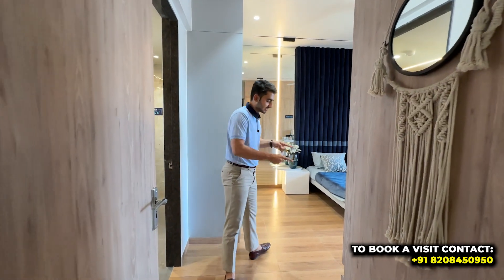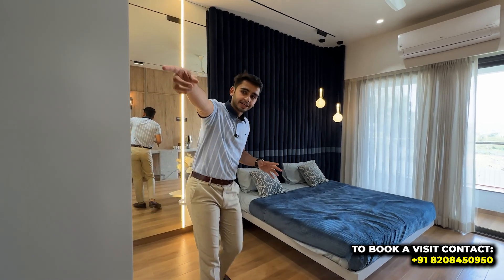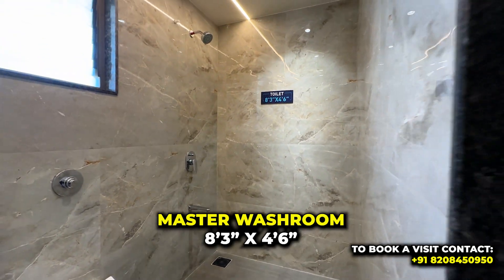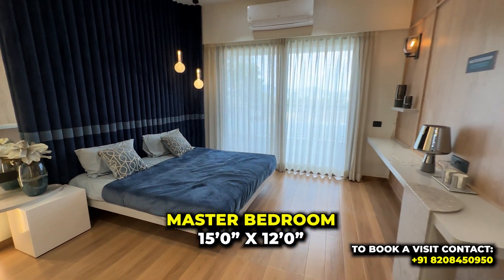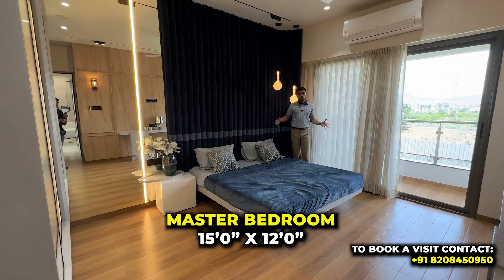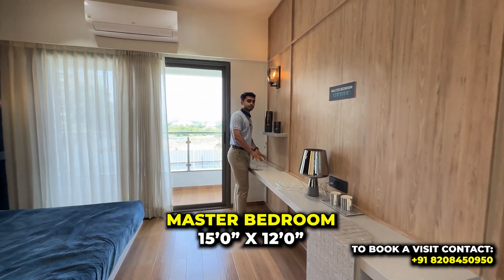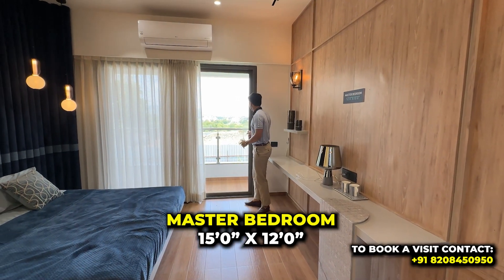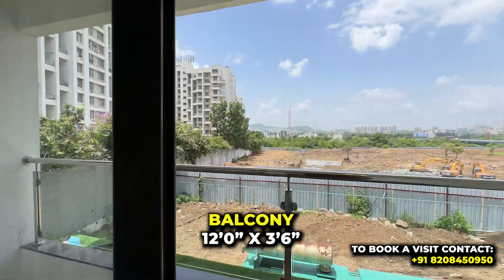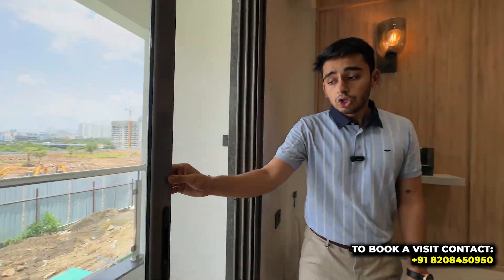Before entering the master bedroom, note the wooden vitrified tile flooring that differentiates it from the rest of the flat. The attached washroom has very premium fittings and premium tiling. The master bedroom is 12 by 15 feet and has a lounge space with good room to move around. You also get the privilege of a second balcony, covered from above, with wooden vitrified tiling and frosted glass detailing.